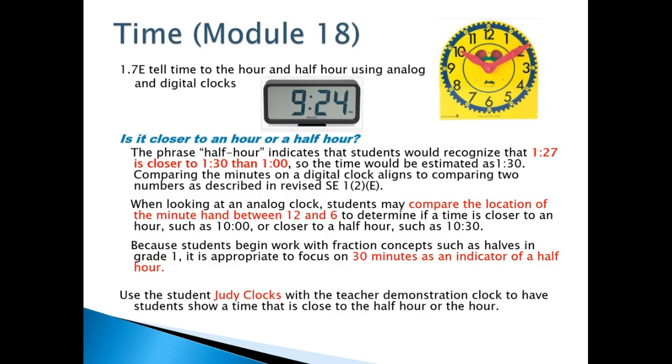You're also going to be comparing the location of the minute hand as it falls between 12 and 6. For example, when it's 10:10, you can ask the kids: is this hand closer to the 12, which is 10 o'clock, or would it be closer to the 6, which would make it 10:30. Also, they're using 30 minutes as an indicator of a half hour. Use your duty clocks as a manipulative for students to talk about time.